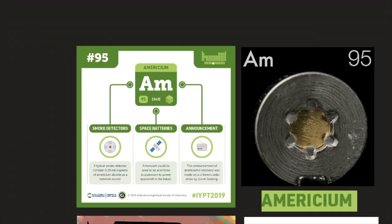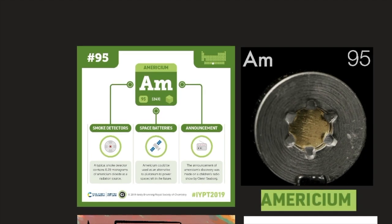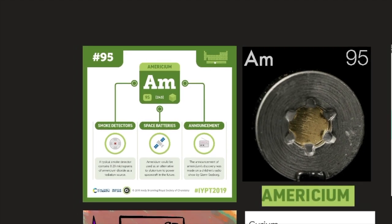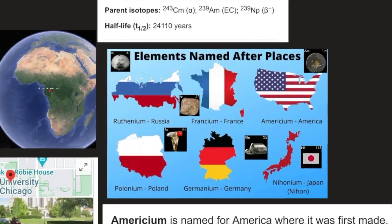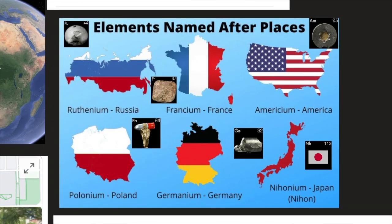Americium is used in smoke detectors and also space batteries, and its discovery was announced on a children's radio show by Glenn T. Seaborg. The element was named after the United States of America. It's not the first element to be named after a location — we have ruthenium, element 44, named after Russia; francium, element 87, named after France; americium, element 95, named after America; polonium, element 84, named after Poland; germanium, element 32, named after Germany; and nihonium, element 113, named after Japan.